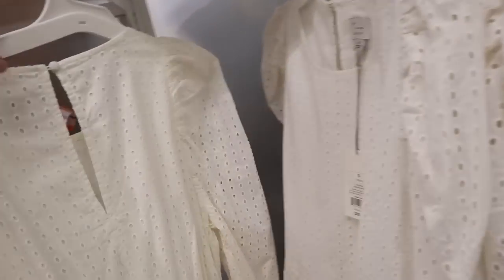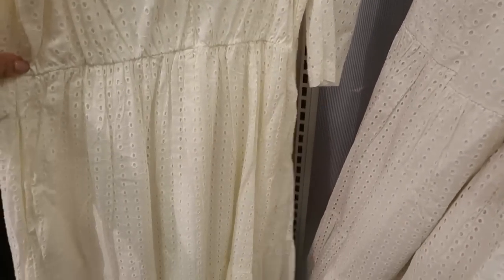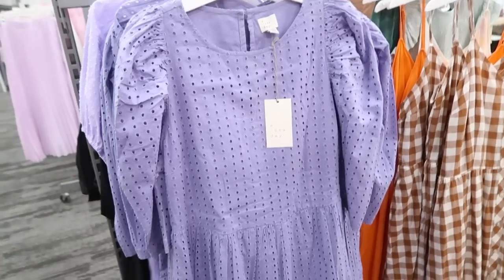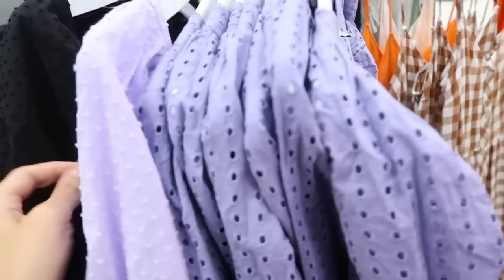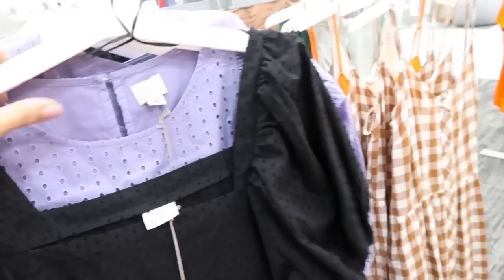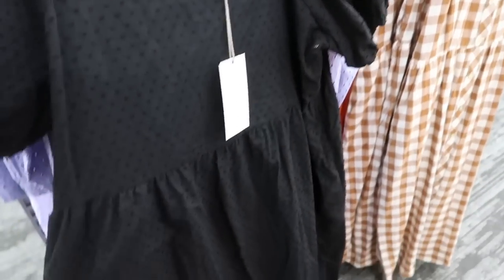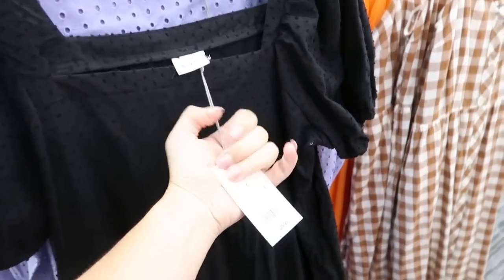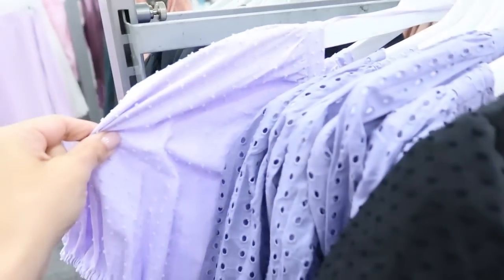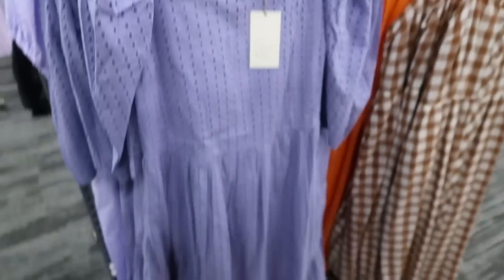On the back there's a little button detail. This one is $29.99 and I'm also seeing it in purple. The black one is a different dress — it's puff sleeve with swiss dot throughout, has pockets, a square neckline, and is also $29.99. This one comes in purple as well.